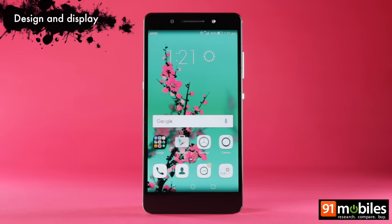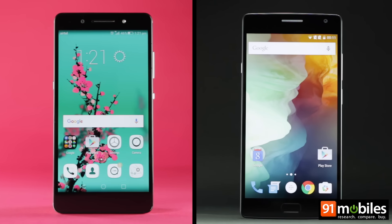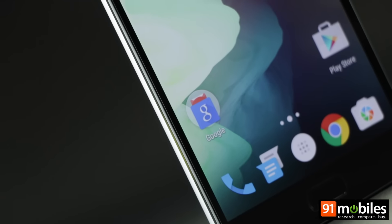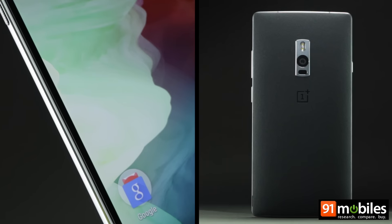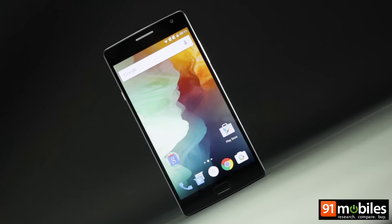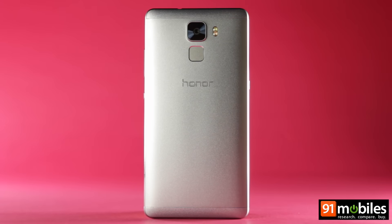As far as the design is concerned, both the Honor 7 as well as the OnePlus 2 look stylish. The OnePlus 2 features solid build quality, and its metal frame and sandstone finish at the rear add to the mix. However, you're not likely to turn too many heads with it thanks to its understated looks.